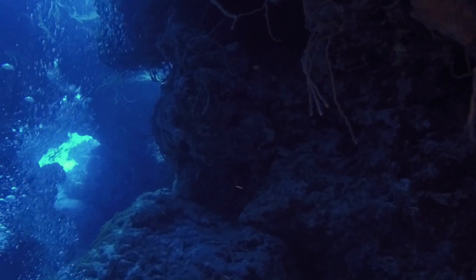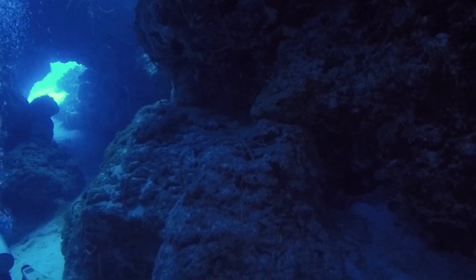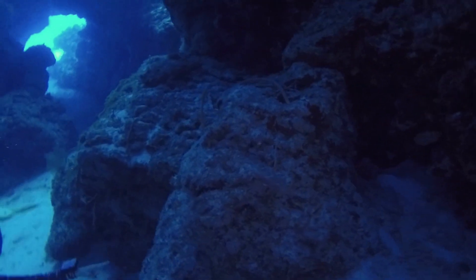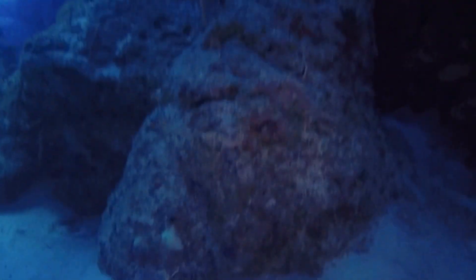The beautiful lionfish is an invasive species that does a lot of harm. It's really the only fish you're allowed to take inside this park. You can't take the lobsters that you're going to see in a few minutes.